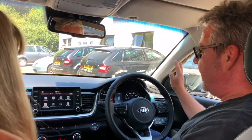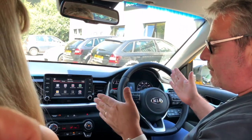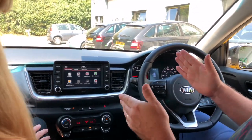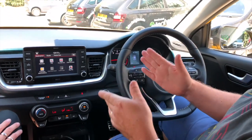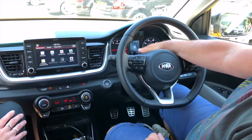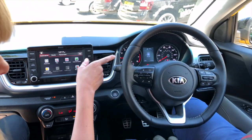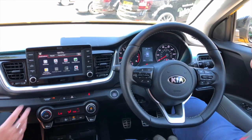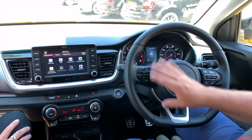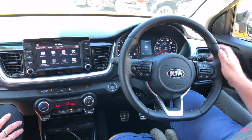It's also got the whole lane assist sensors built in, so if you come outside of a lane while driving on the motorway, it will warn you. It's got a little secondary LCD display here as well as the big one. That's to show that a door is open at the back, and lots of other different features including voice control — fully loaded with everything that you need.